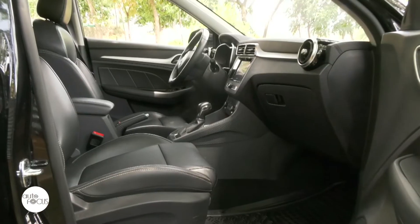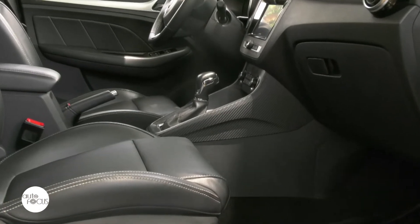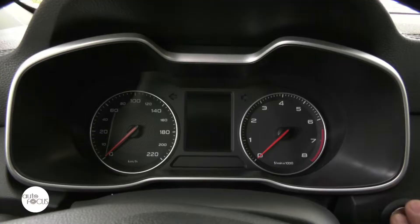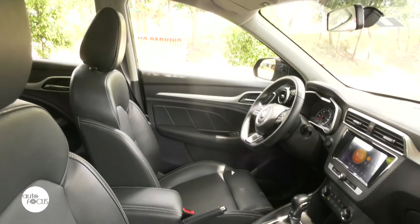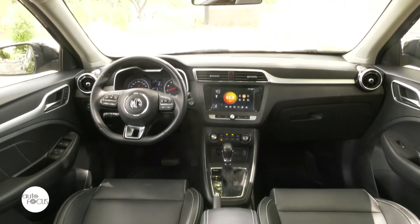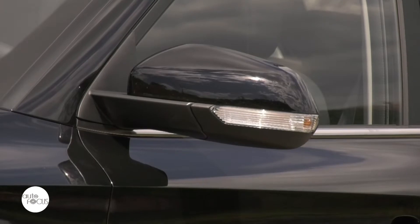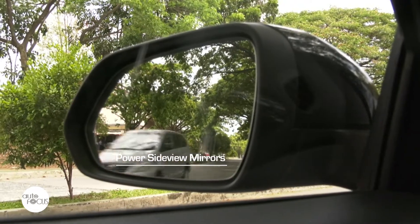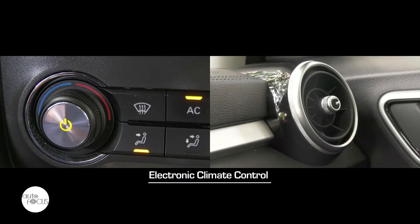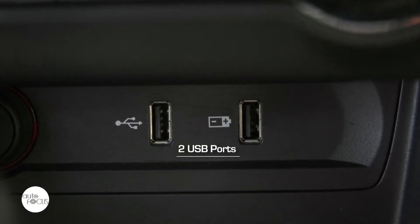The MG ZS Alpha interior liberally uses MG leather-style upholstery for seats and trim, including the multi-function steering wheel with remote audio and info center controls. The instrument cluster, AC vents, and dashboard trim are done in matte silver, while the center stack and console trim are done in faux carbon fiber. The shift lever features chrome trim. Comfort and convenience features include side-view mirrors, push-button engine start and stop, a 12-volt accessory outlet, electronic climate control, cruise control, dual cup holders and center console, and twin USB ports.